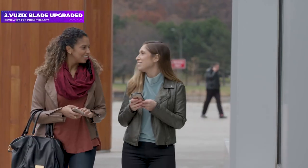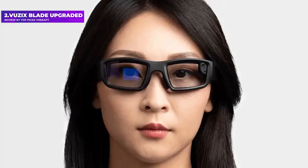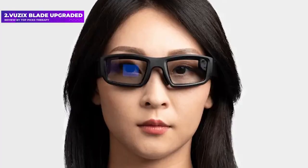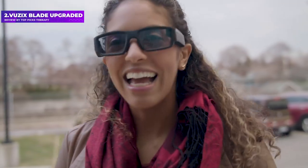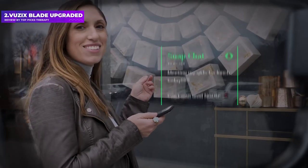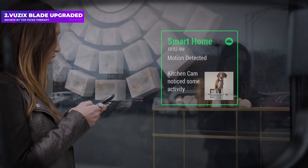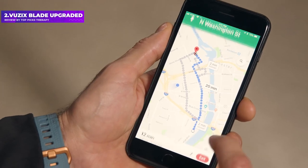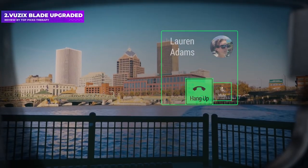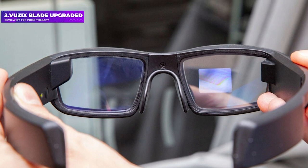When we first tried the standard version, the VUZIX App Store wasn't exactly brimming with apps — music control, a camera, an image viewer, and some games. Since then, high-profile names have turned up: Netflix, Zoom, Amazon Alexa, and even support for DJI drones. The display is really good and photos look crisp and vibrant. There's also 4GB of storage, and battery life came in around 3–4 hours.